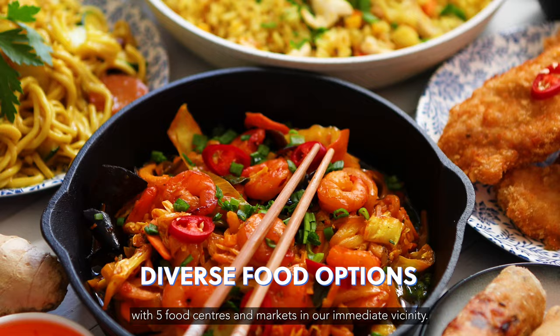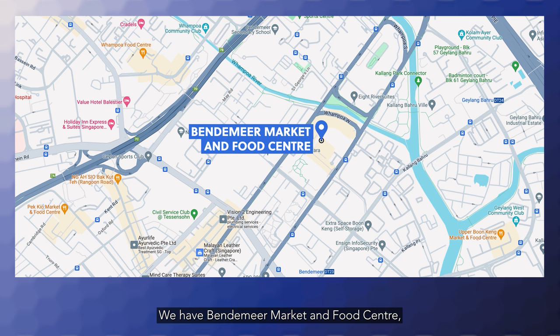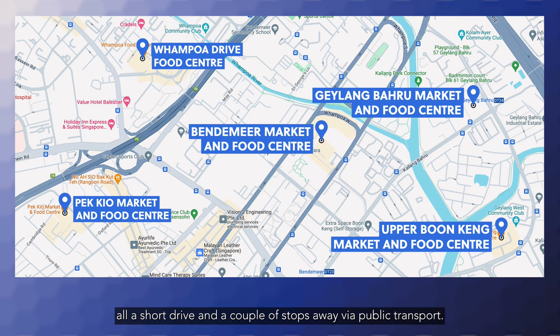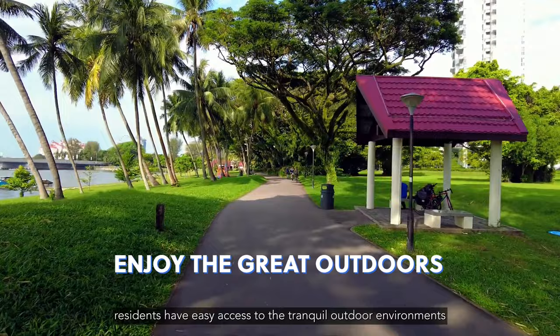Indulge in the diverse gastronomic scene with five food centres and markets in the immediate vicinity: Bendemeer Market and Food Centre, Geylang Baru Market and Food Centre, Pek Kio Market and Food Centre, Whampoa Drive Food Centre, and Upper Boonkeng Market and Food Centre — all just a short drive or a couple of stops away via public transport.